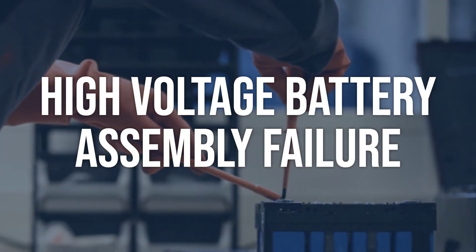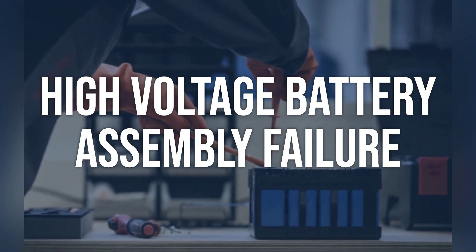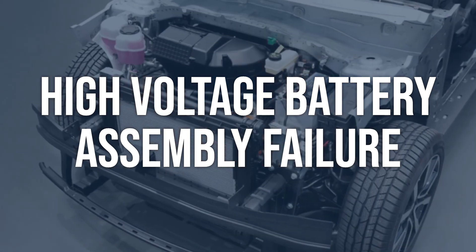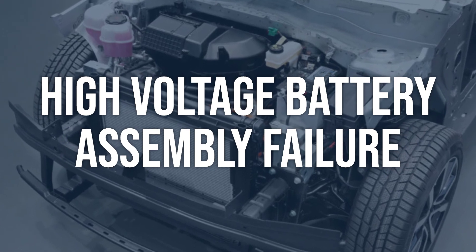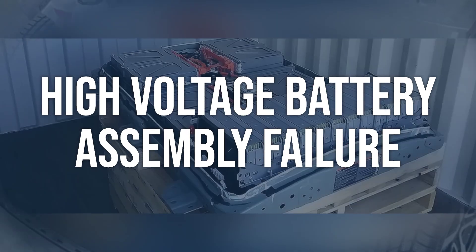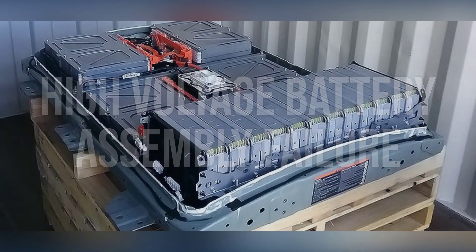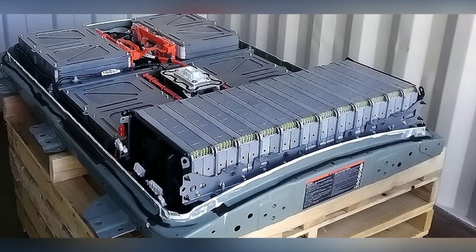High-voltage battery assembly failure: use a scan tool to check for specific error codes related to the high-voltage battery assembly. Inspect the battery packs for any physical damage or leakage. Replace the faulty battery packs or the entire high-voltage battery assembly if necessary. Seek professional help if unsure.